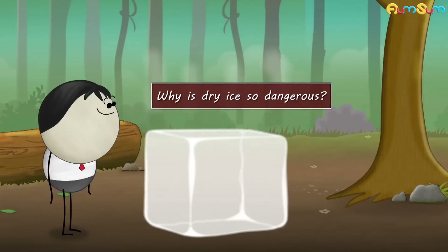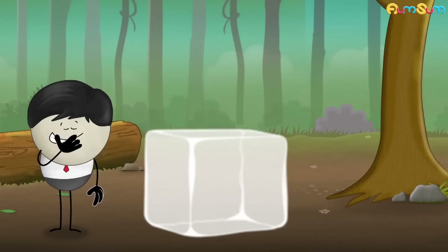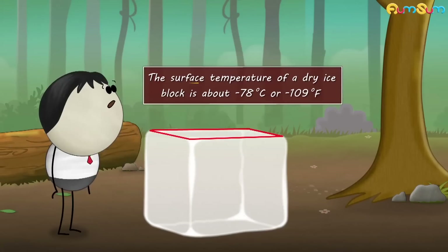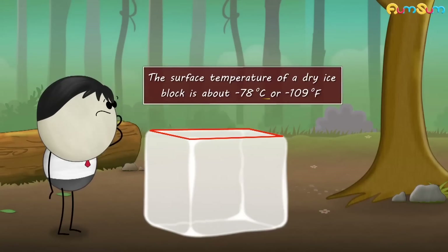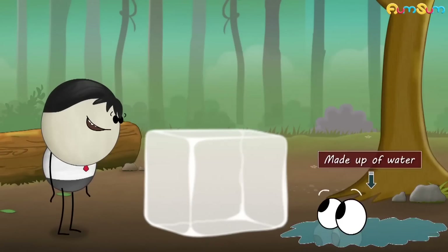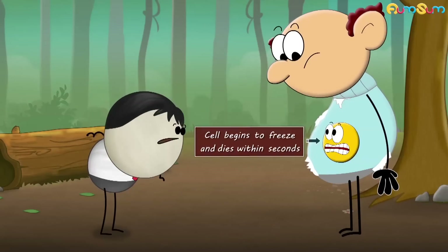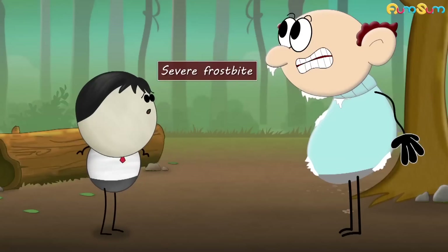Why is dry ice so dangerous? Maybe because it is made by devils. No. Dry ice is basically solid carbon dioxide. The surface temperature of a dry ice block is about negative 78 degrees Celsius or negative 109 degrees Fahrenheit. This means it is much cooler than ordinary ice which is made up of water. If dry ice comes in contact with our skin, our cells begin to freeze and die within seconds, thus giving us severe frostbite.